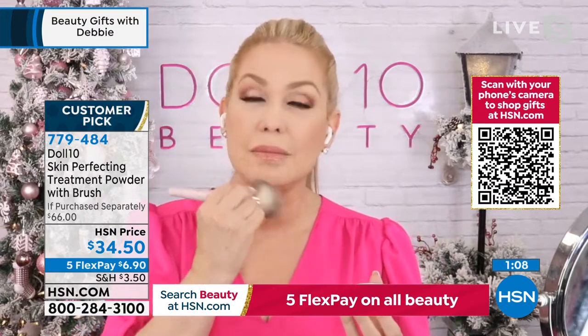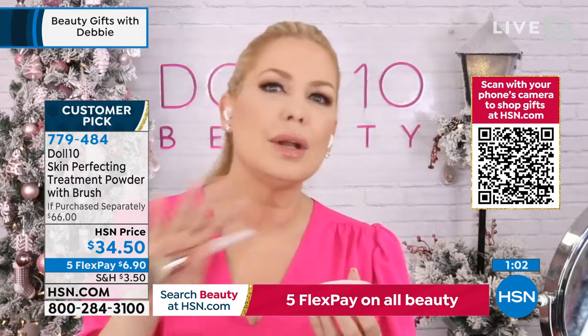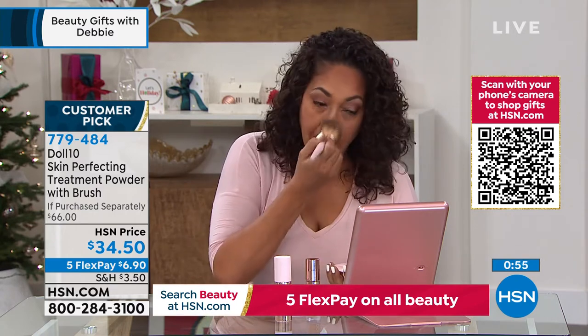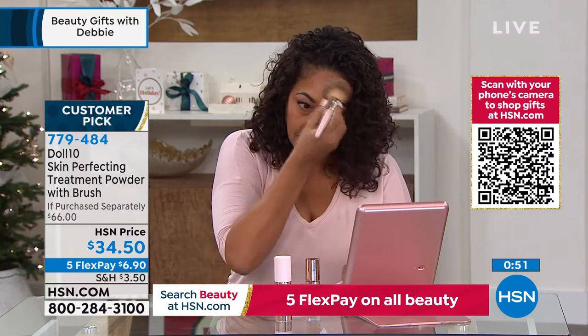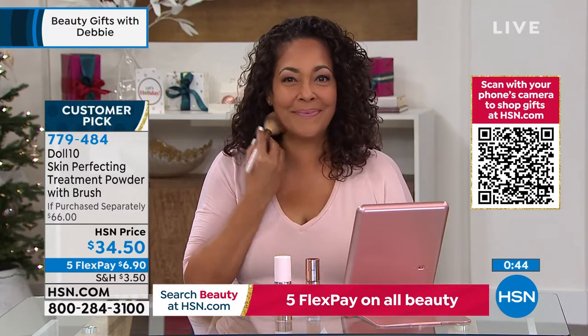You put this on and it makes your foundation and concealer wear like iron. If you have that makeup breakup, it will never break up. Midday, maybe your makeup's breaking down — this sets it. You don't have to think about it. It literally swipes off the look of pores and fine lines, and it creates this kind of ethereal look. It just pulls everything together.